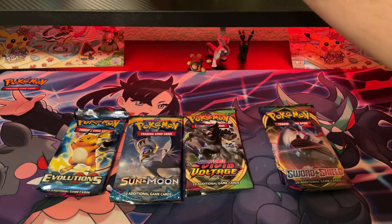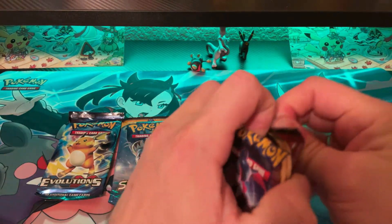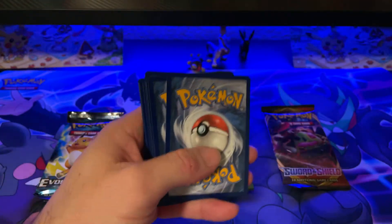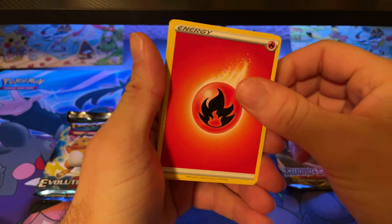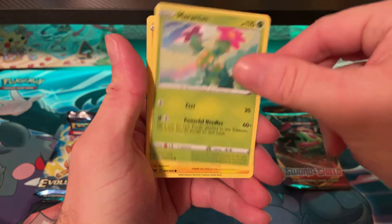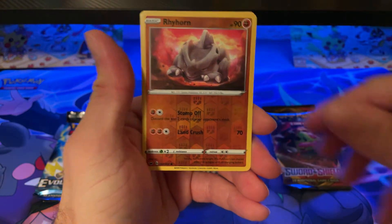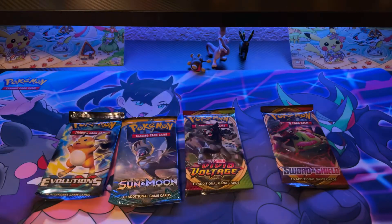Let me set up and we'll actually open up all these packs in this video. Another code card — Sword and Shield. So four cards: Fire Energy, Reboot, Rare Candy, Blueberry Sinistea, Maractus, Pikachu, Meowth, Sizzlipede, Rhyhorn, and a Dreadnaw. All right, let's get the other pack going.